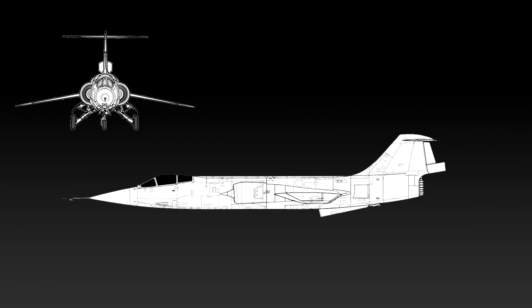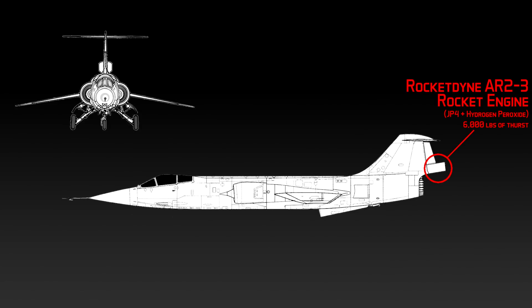The most obvious difference between this version and the early Starfighters is the Rocketdyne AR-23 rocket engine and its exhaust, mounted at 9 degrees above and behind the standard General Electric J79 engine. This particular rocket engine was chosen due to its compact size, multi-start and variable thrust capabilities, and also because it used JP-4, the same fuel as the J79 engine. It was also reliable, having been previously tested by the Navy's F-4s and the Air Force's F-86s. Through a mixture of JP-4 and hydrogen peroxide, the Rocketdyne engine gave the F-104 an extra 6,000 pounds of thrust for about 100 seconds, with a service life of about 4 hours.